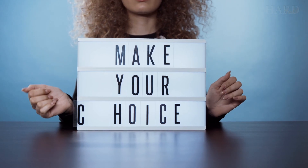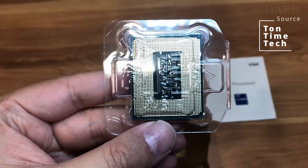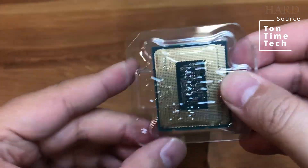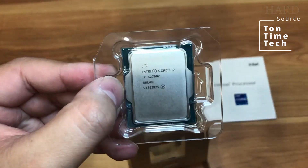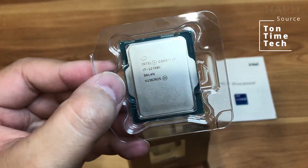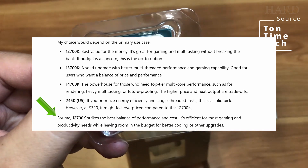So, which one should you choose? If you are looking to save money, the 12700K is the best option. It's the least powerful, but its gap in performance isn't as big as the price difference. By the way, this is also the choice of ChatGPT.